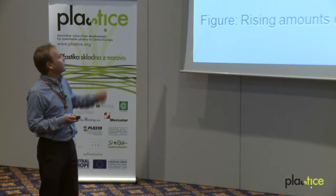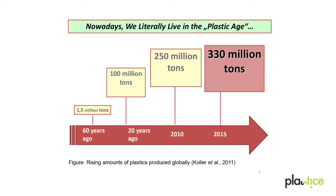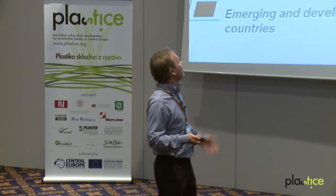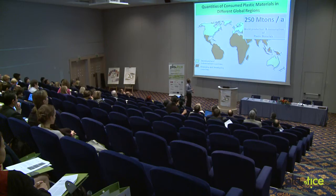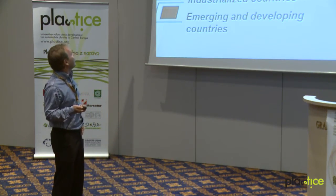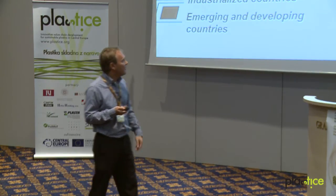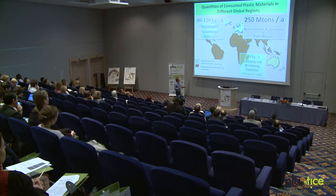We can literally say that we live today in the plastic age. Have a look at what happened 60 years ago, where we produced less than 2 million tons of plastics annually. The numbers today amount to already 250 million tons per year, and these amounts are forecasted to rise significantly. Production of plastics differs a lot globally. In developed countries, 80 to 120 kilograms per capita per year are produced, while in emerging and developing countries, this amounts to only 2 to about 15 kilograms per year. But these amounts are really enormous.